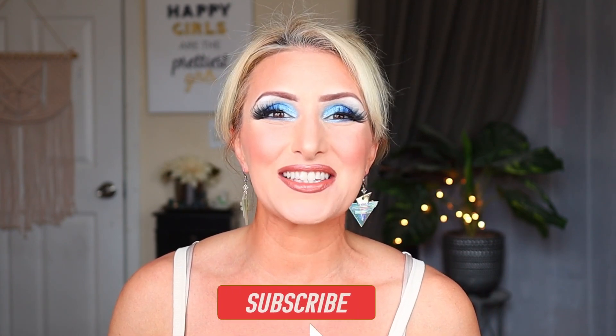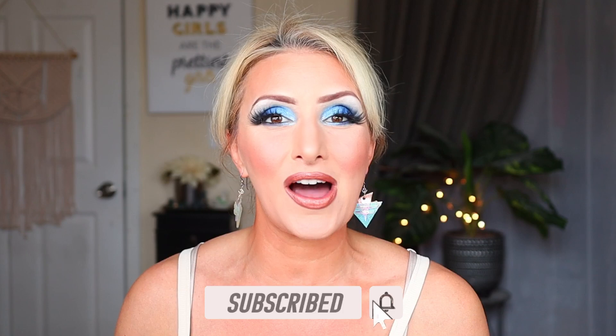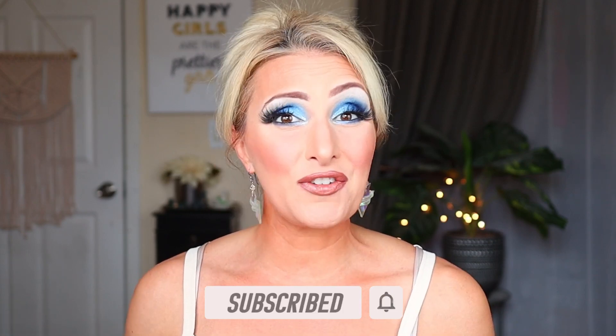Hi Dollar Divas! Welcome back to my channel. If you're new here, my name is Jessica and I love to make a lot of dollar store oriented makeup and shopping content. If that is your thing, you are definitely in the right place. Please take a second and hit that subscribe button — it helps me and my channel out so very much. And of course, if you're returning, thank you so much for coming back for another video.